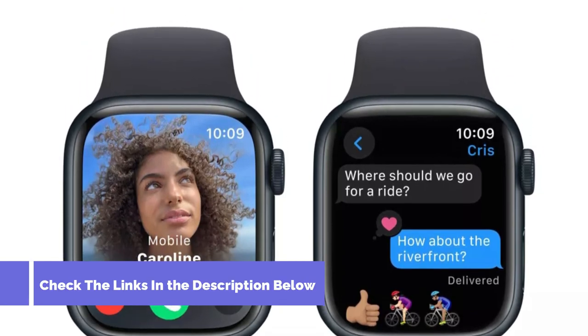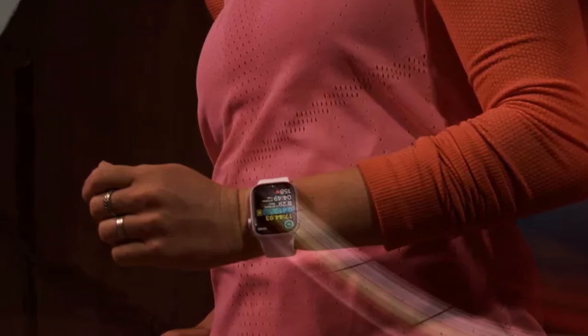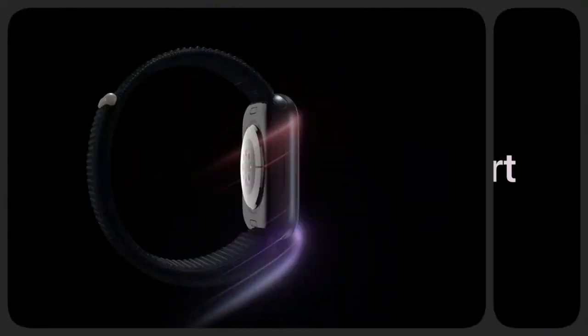It's great for stopping and starting music or timers around the kitchen. The display is also brighter, and it's compatible with WatchOS 10, which has a bunch of fun new app redesigns and more health-related features.